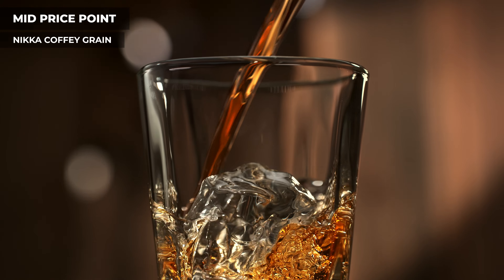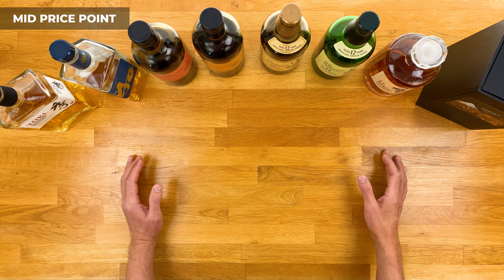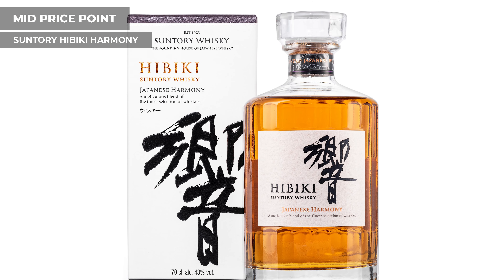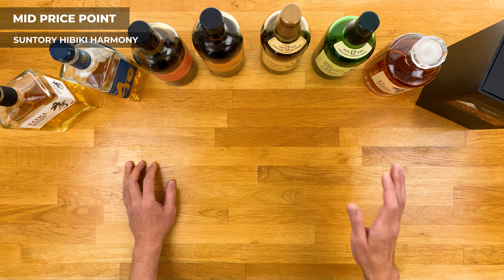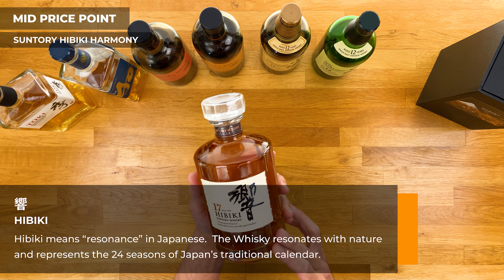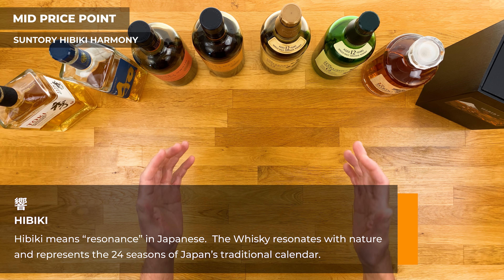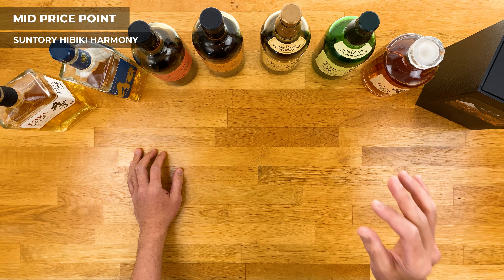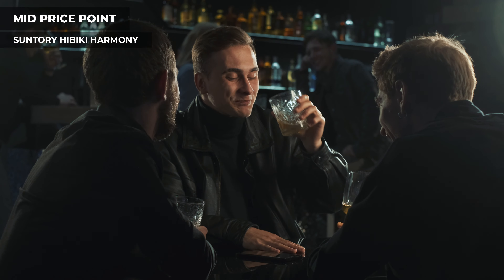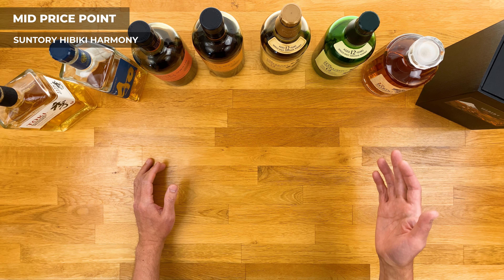Next up is also from Nikka — the Nikka Coffee Grain. Don't be fooled by the name; this has nothing to do with the coffee you drink in the morning. Coffee is actually the name of the still used to distill the whiskey. There's also a Coffee Malt version, but I personally prefer the grain, so the malt didn't make the list this time. The grain is primarily made from corn, which makes it a great introductory Japanese whiskey for bourbon drinkers. It's mellow and sweet with hints of vanilla, caramel, and toffee. I prefer it neat, but it's great with an ice cube as well. Again, right around that $70 to $80 price range.